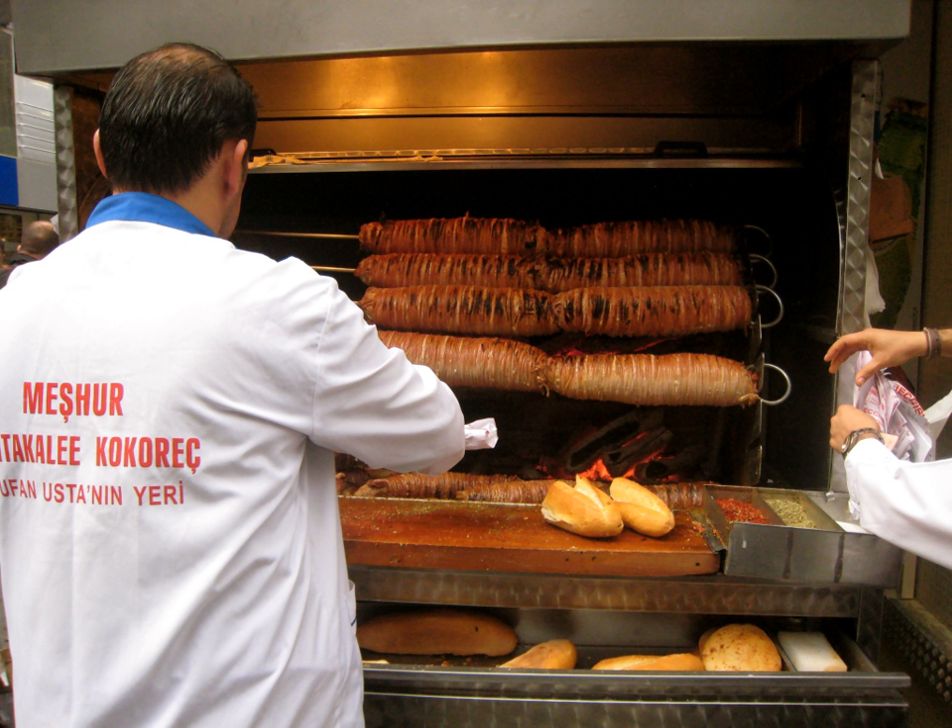In Turkey, common side dishes are pickled peppers or cucumbers. It is often seasoned with lemon, oregano, salt, and pepper, and typically accompanied by wine or raki.